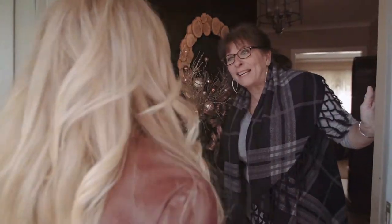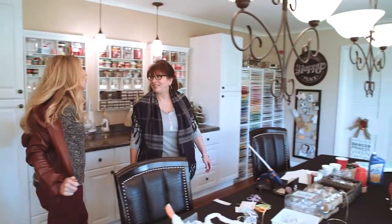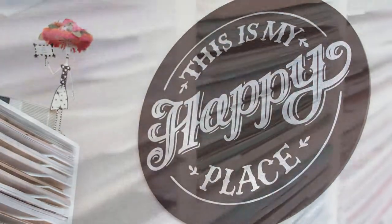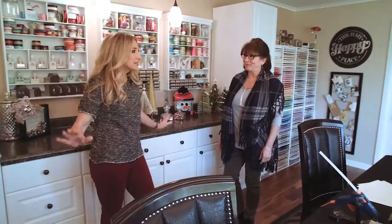Hi Jane! Hi Helen! Come on in! Oh. My. No. Way. This is the craft room? This is it! This is literally the biggest craft room I've ever crashed.